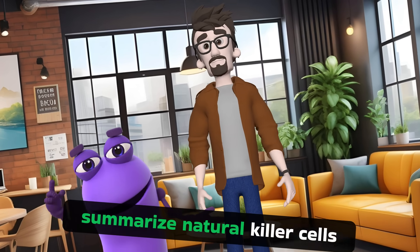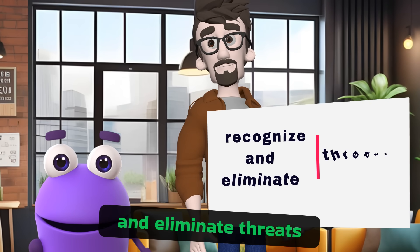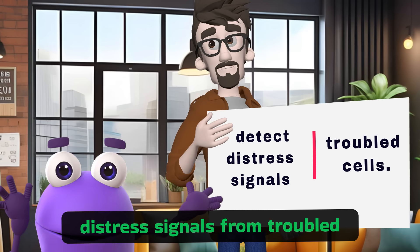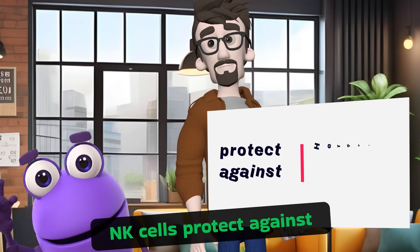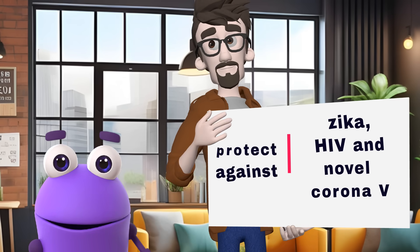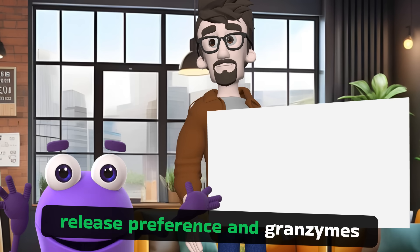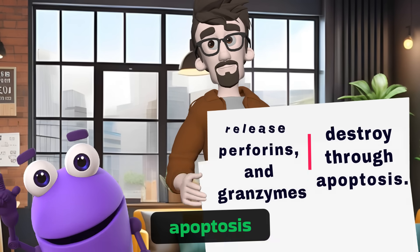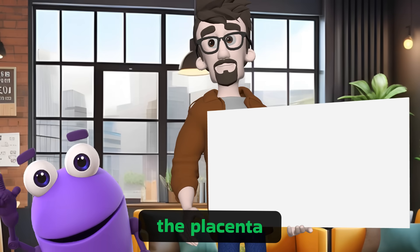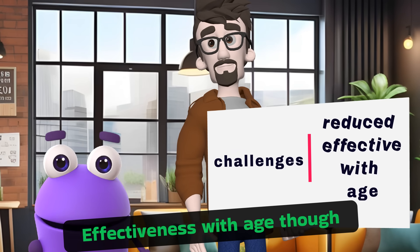To summarize: natural killer cells require no prior exposure to antigens to recognize and eliminate threats. They have activating and inhibitory receptors that detect distress signals from troubled cells. NK cells protect against herpesvirus, dengue, Zika, HIV, and the novel coronavirus. Upon detecting infected or malignant cells, NK cells release perforins and granzymes to destroy them through apoptosis. NK cells help maintain balance during pregnancy, protecting the placenta. Challenges include decreased numbers in obesity and reduced effectiveness with age, though exercise can help.